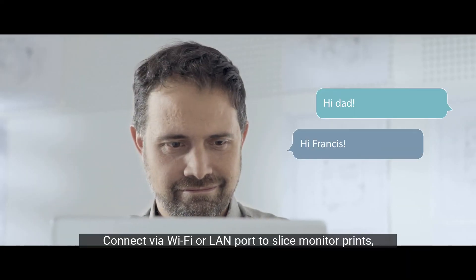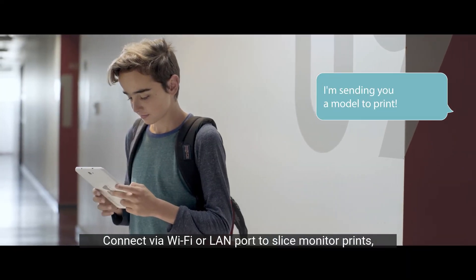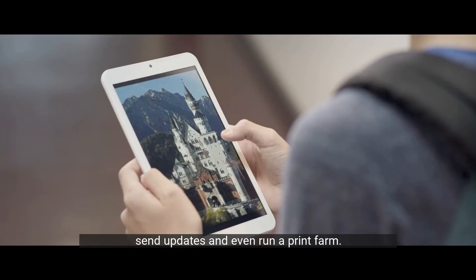Connect via Wi-Fi or LAN port to slice, monitor prints, send updates, and even run a print farm.